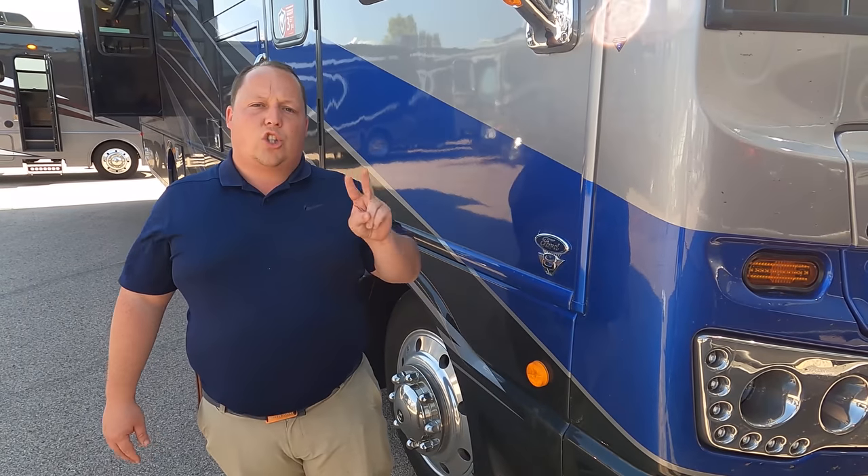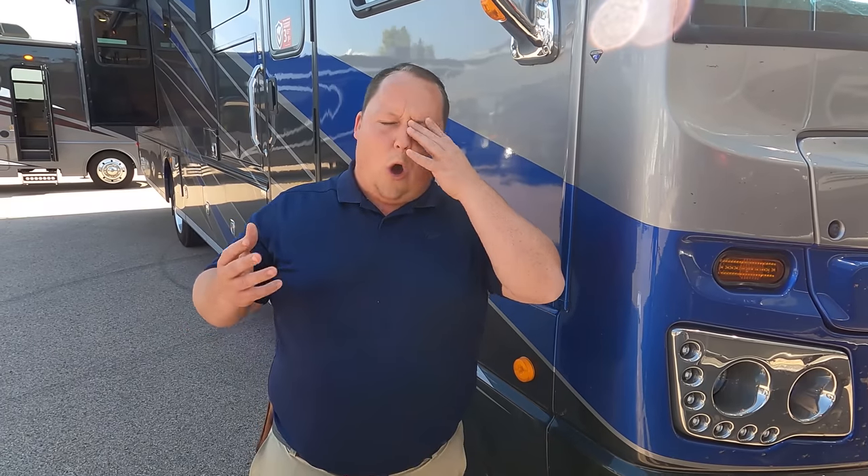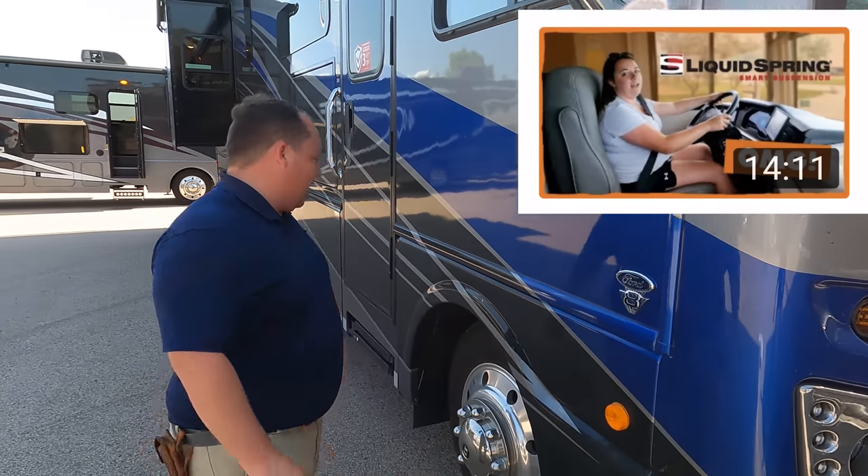Suspension option one is the normal suspension. Two, this one has the optional Sumo springs. Three, you can now get liquid spring as an option on your motorhome. Liquid spring is new, awesome technology that bridges the gap between a gas motorhome and a diesel motorhome. You can actually test drive one and order it as an option — really, really exciting.